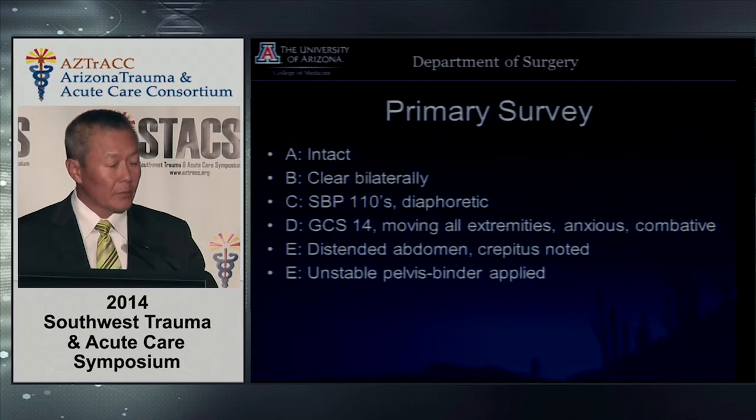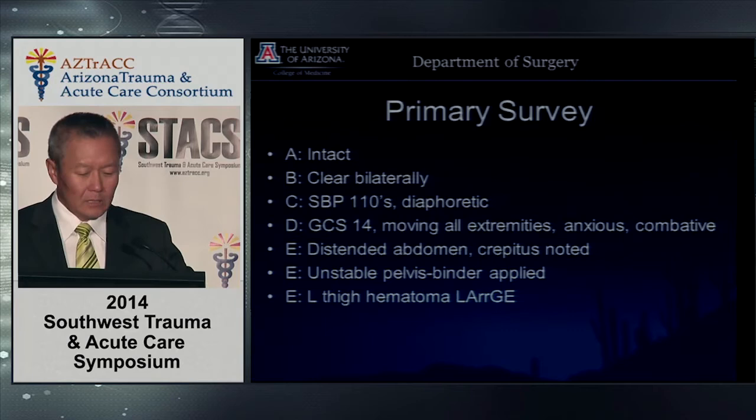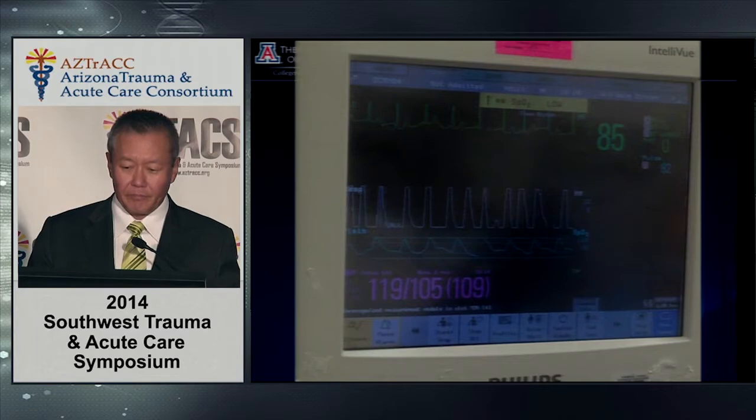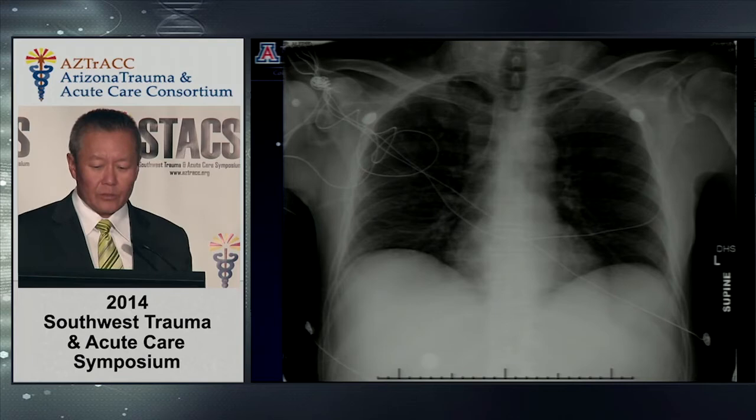He's got a pelvic binder on, a left thigh hematoma which someone calls out but doesn't pay much attention to, and his arm is obviously broken. His vitals are 119 over 105, heart rate 85. We get the adjuncts to the primary survey, which includes a chest x-ray, and then we hurry up and get a pelvic film.